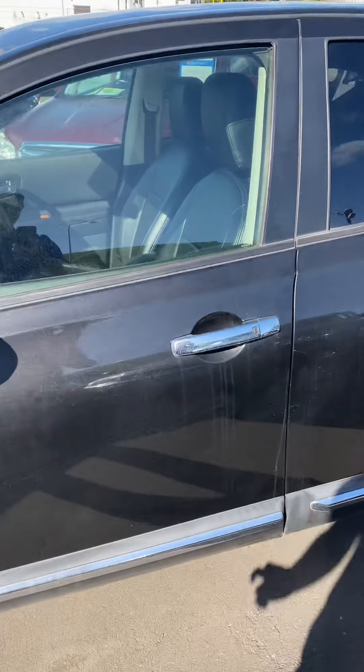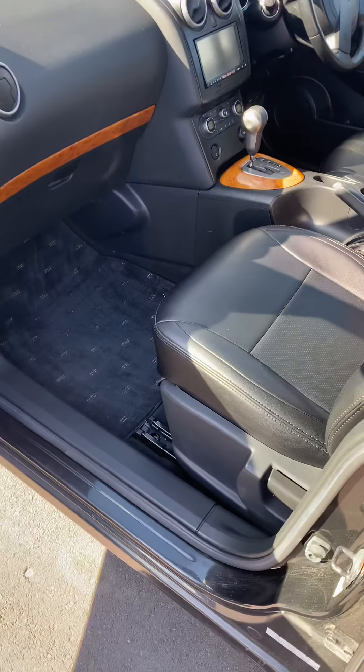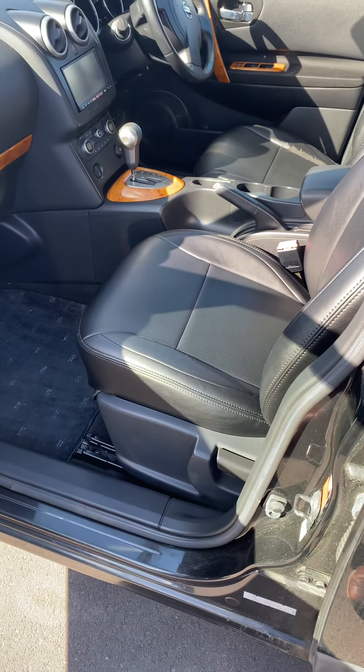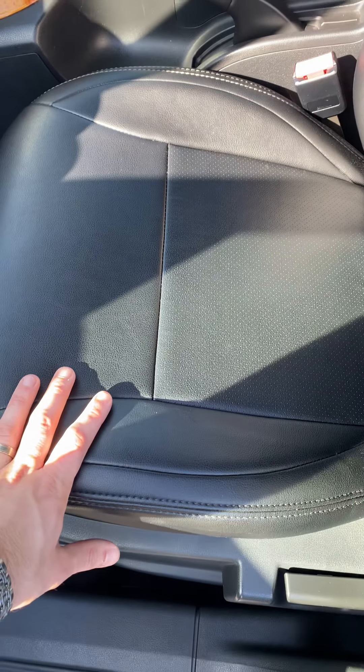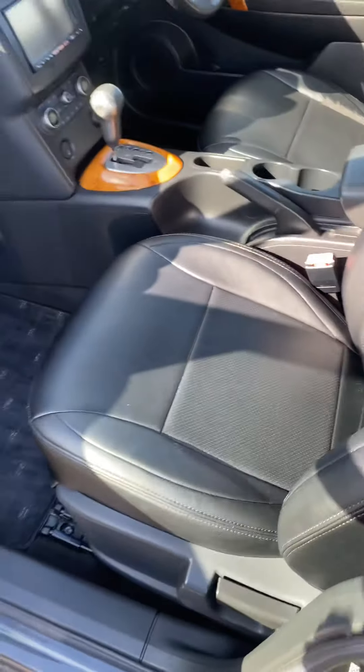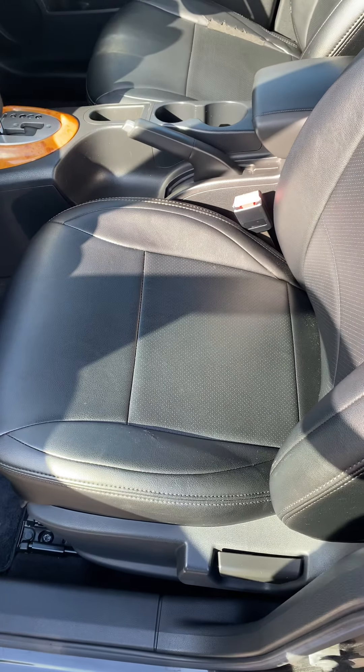Moving to the passenger side, this vehicle is actually SESA fabric, however it does come with vinyl covers. This gives you a more comfortable feel as well as a nicer look.